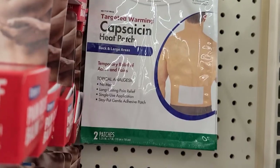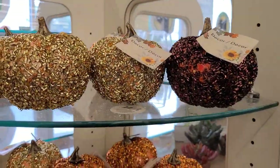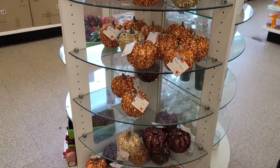Beautiful display — these beautiful pumpkins in rose gold, gold, and that beautiful one, so they are absolutely absolutely fantastic, really really really gorgeous.